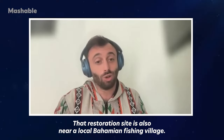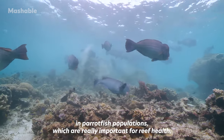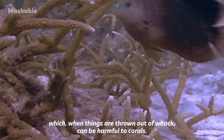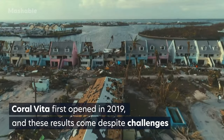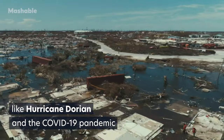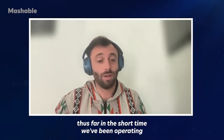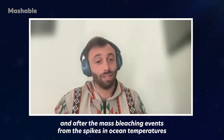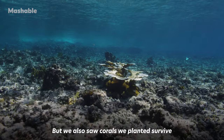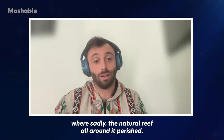That restoration site is also near a local Bahamian fishing village, and we recorded nearly a two-fold decrease in damselfish populations, which when things are thrown out of whack can be harmful to corals. After the mass bleaching events from ocean temperature spikes last summer, we did lose corals, which was unfortunate, but we also saw corals we planted survive where sadly the natural reef all around them perished.